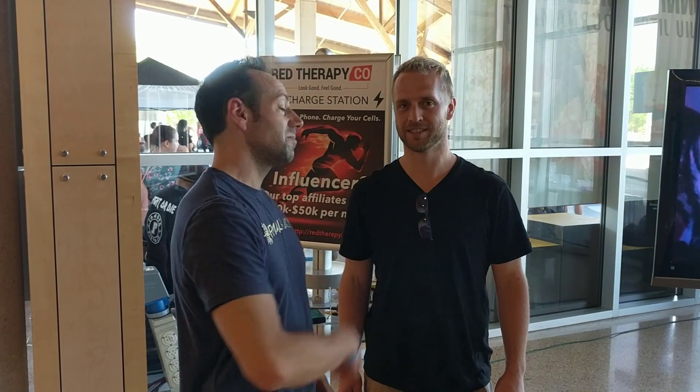Hey, it's Thaddeus again with the EMF Protection Course. I am here in Austin at Paleo FX with the best building biologist in the entire country, Brian Hoyer. Brian runs a company called Shielded Healing.